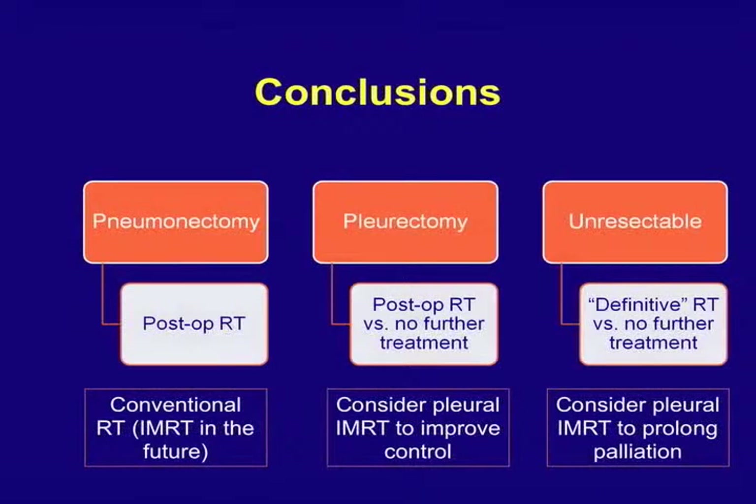To conclude: after extrapleural pneumonectomy, it's very standard of care now to give radiation afterwards. We need to figure out some of the bugs in IMRT to prevent those severe toxicities — and we'll probably get there in the next five years. After pleurectomy decortication, we can consider pleural IMRT for certain situations to improve local control. For unresectable disease, we can consider pleural IMRT — I really think of it as prolonging palliation, just another tool to push the recurrence further into the future and keep people feeling well.